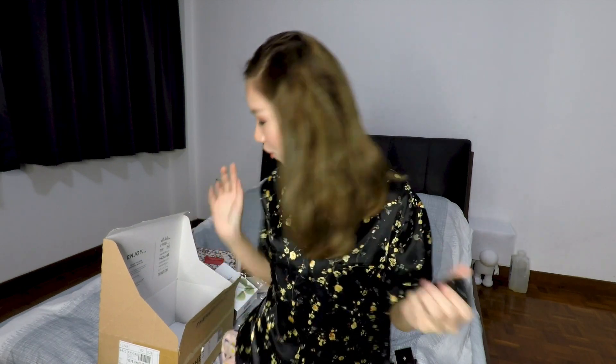And that's all for my haul! Everything's gone. I hope you enjoyed this. If you're interested in reviews of anything, just leave a comment down below, and I'll see you in the next one. Bye!